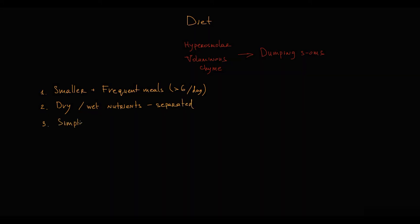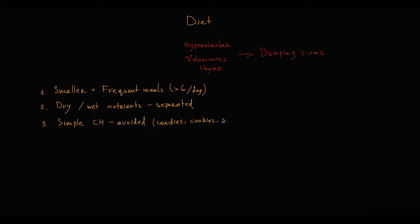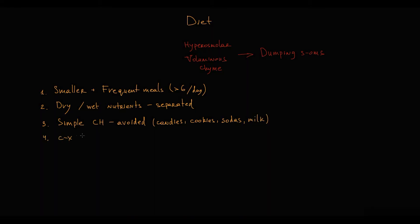Simple carbohydrates must be avoided. Simple carbohydrates include candies, cookies, sodas, and milk. Instead of simple carbohydrates, the recommendation is complex carbohydrates such as pasta, fruits, and vegetables.